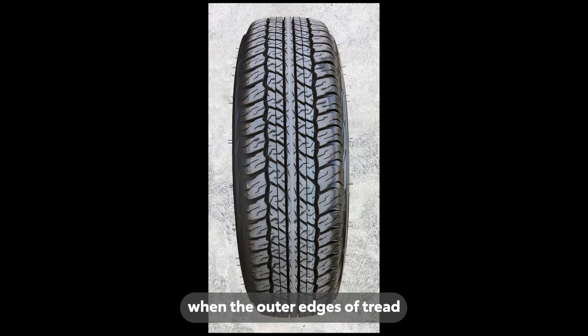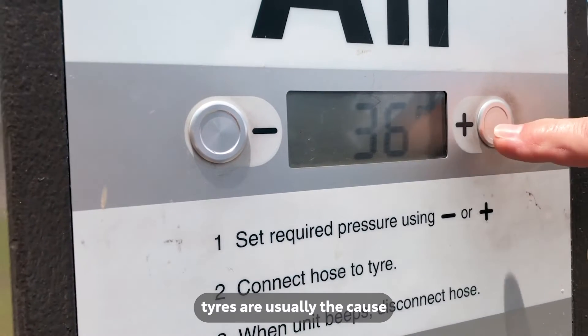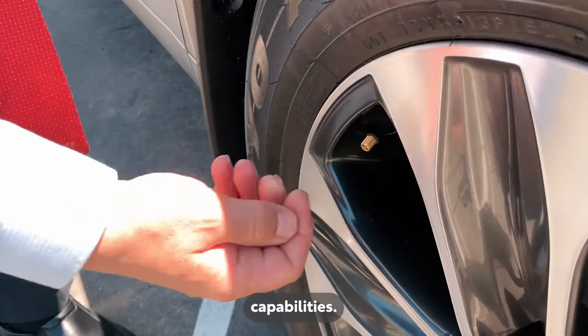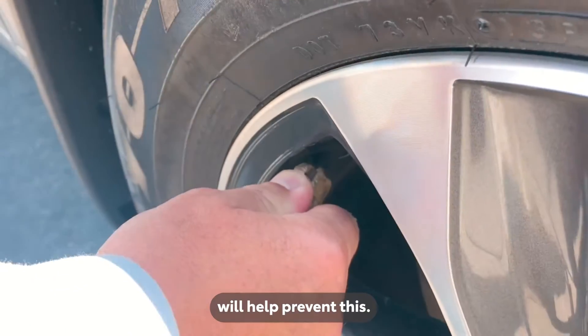An underinflation or edge wear pattern occurs when the outer edges of tread wear faster than the centre. Underinflated tyres are usually the cause and can reduce handling and cornering capabilities. Regularly monitoring and maintaining correct tyre pressure will help prevent this.